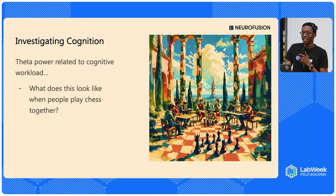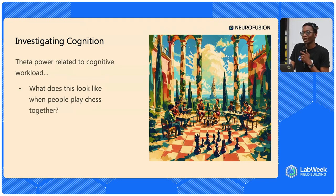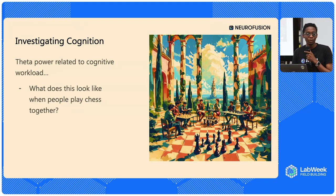As an interesting challenge to ourselves as a platform, last week we decided to recruit a couple of people interested in playing chess and told them: put these headsets on your head and play some chess. We'll try to understand and walk through a process of explaining what is going on in the brain while people are playing chess. Thankfully, this is not new — researchers have spent time looking at theta power and its relationship with cognitive workload. We decided to investigate, and honestly I didn't know if we were going to find anything. But in some of the analysis we did recently, we found some interesting results.